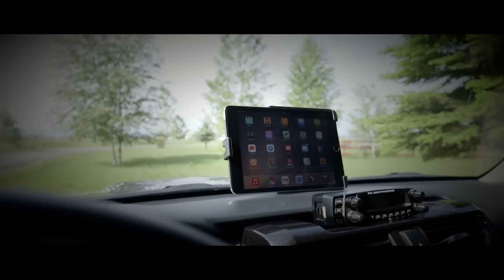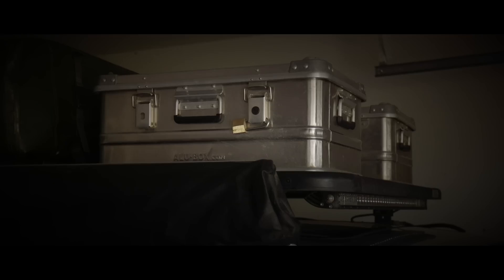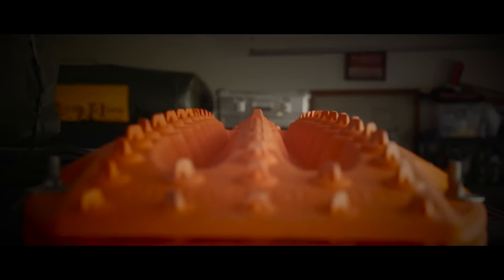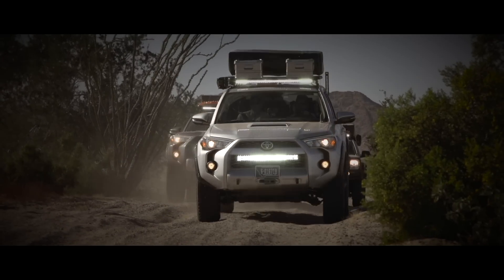Final touches are put on, such as our iPad navigation system with HEMA mapping, Alubox cases for storing items on the roof, and of course our cherished MaxTrax for vehicle recovery. Now our trucks are ready to hit the road.